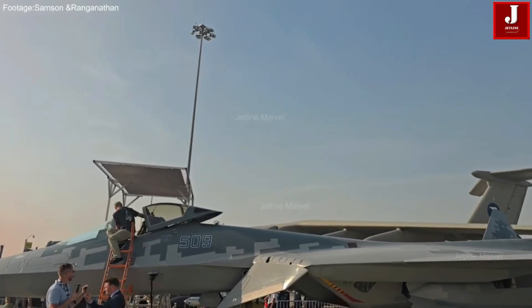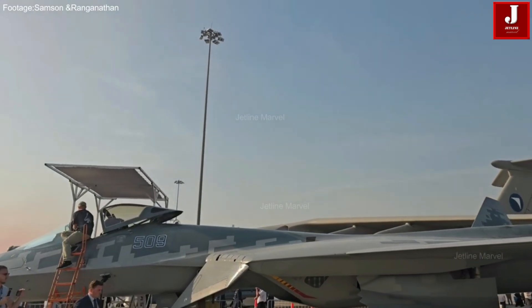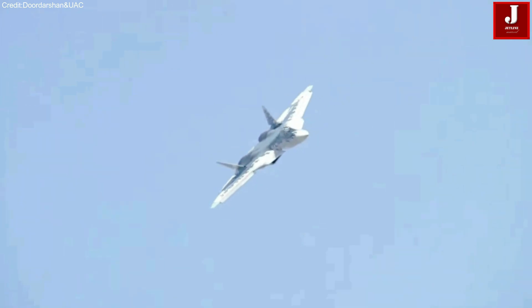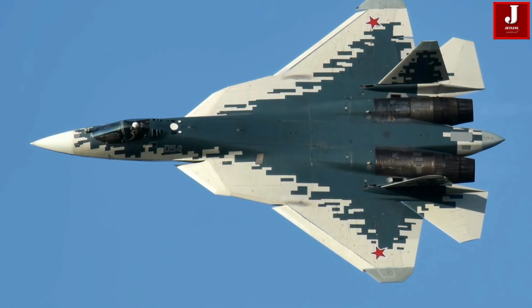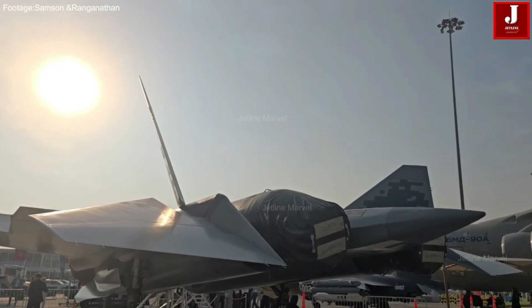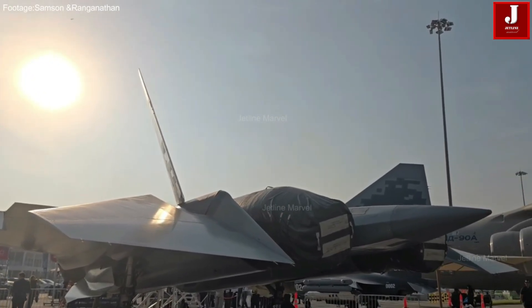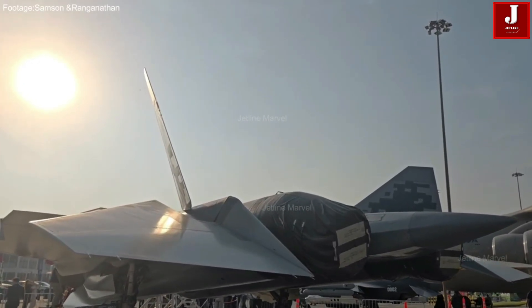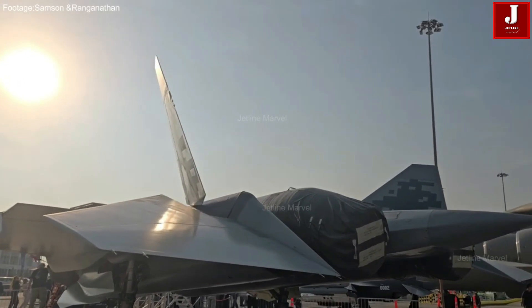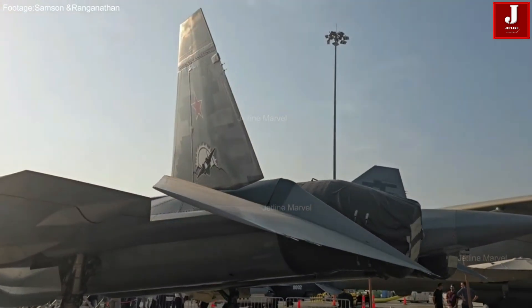The first flight of the Izdely-177 marks more than just another engine test. It represents a realistic path to improving existing Su-57s, closing capability gaps, and making Russia's stealth fighter more competitive both at home and abroad. While not replacing the ultimate Stage 2 engine, the Izdely-177 may prove to be the most impactful upgrade to the Su-57 fleet in the coming years.